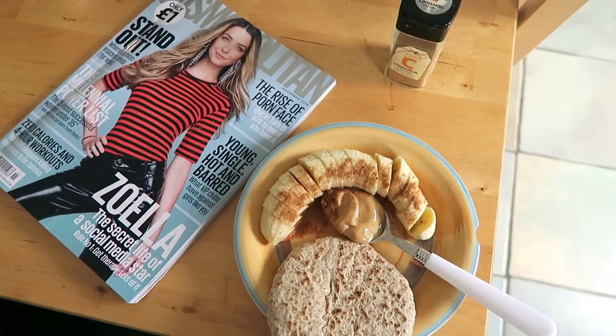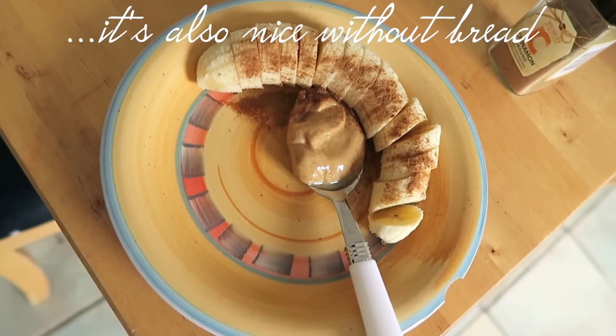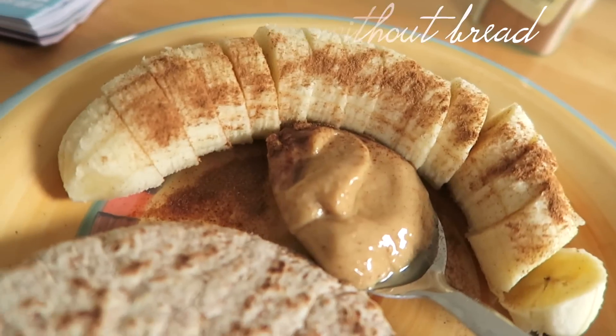A snack that I like to have if I do get peckish is a wholemeal pita bread with some peanut butter, chopped up banana, and cinnamon. Cinnamon is such a nice thing to have around this time of year — I'll be drenching my food in it in the run-up to Christmas. It's very good for you too if you're trying to eat less sugar, because it just gives that nice little kick to your food. All these flavors combine so well and taste delicious.